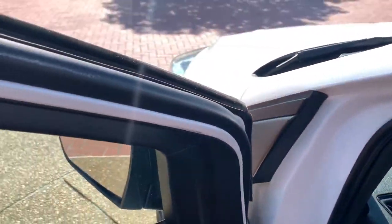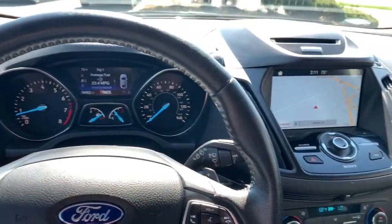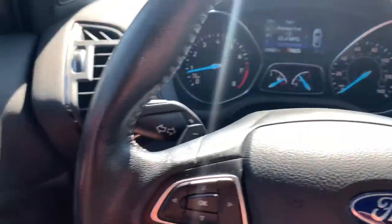Hands-free liftgate, fog lamps, four-cylinder engine, heated mirrors, backup camera, blind spot monitor, Bluetooth connection, Wi-Fi hotspot, steering wheel audio controls, leather steering wheel.